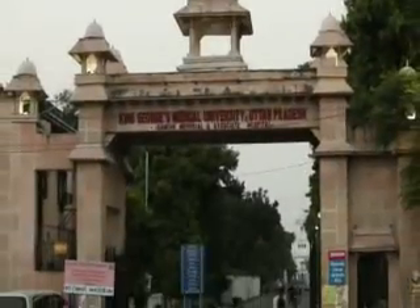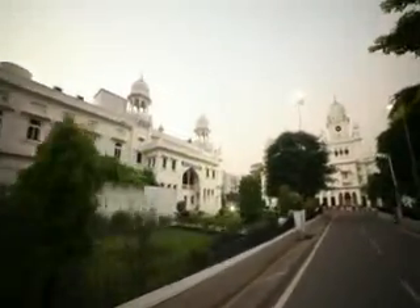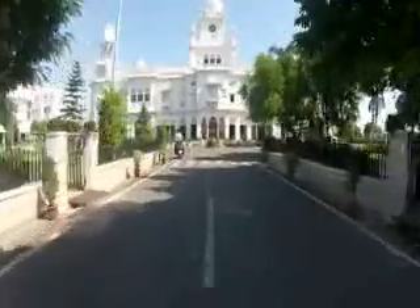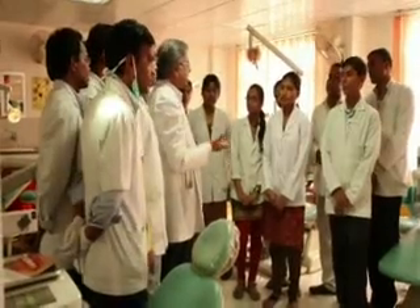The King George's Medical University is one of the largest hospital complexes in North India. The 3,000-bedded hospital is spread across a kilometer and a half in Lucknow, the capital of Uttar Pradesh. Each day thousands of patients are treated here and hundreds of students attend the medical college. It's known as a poor man's hospital, and people travel from across North India to receive affordable healthcare here.